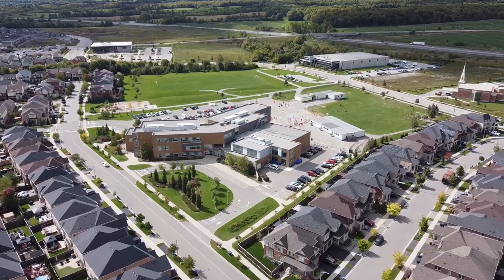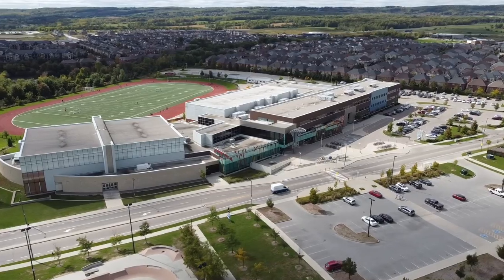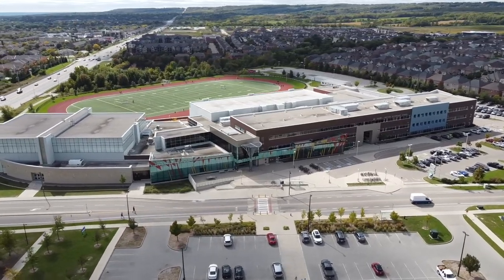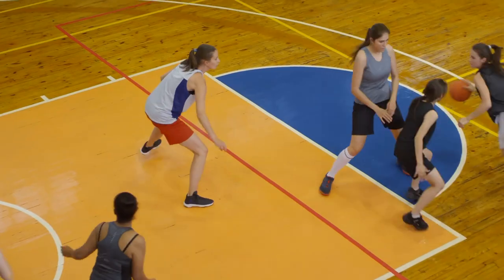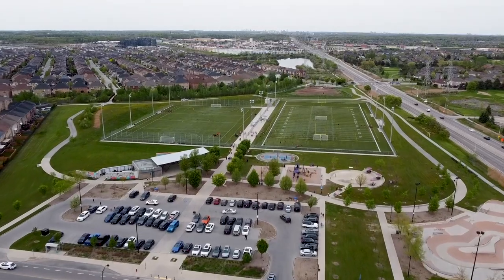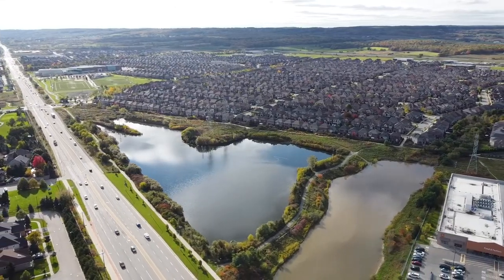Another thing families love about living in Alton Village is the great schools. Within the neighborhood's borders you have Alton Village Public School and Saint Anne Catholic Elementary School — two of the top-rated elementary schools on the Fraser Institute in Burlington. You also have Burlington's newest high school, Frank J. Hayden Public High School offering grades 9 through 12, and right beside it you'll find Haber Recreation Centre as well as Norton Park, which offers gyms, a public library, outdoor sporting fields, a skate park, a splash pad, and a leash-free dog park.